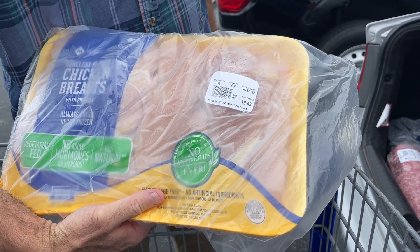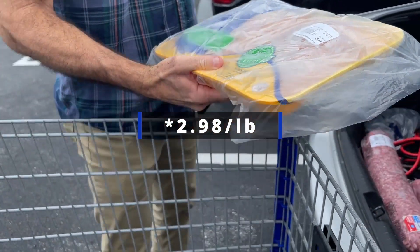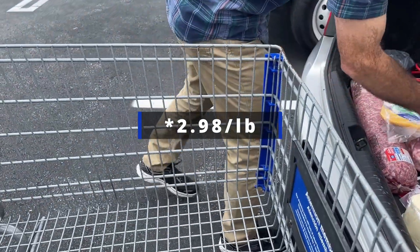We didn't need much chicken, thankfully, because the price was $2.98 — again the cheapest we found around here. So that's our Sam's Club haul. The total from Walmart will be on screen, the total from Sam's Club will be on screen, and this is what we have left for the rest of the month out of $600 for three adults. So let's go ahead and get to our meal plan for the week.